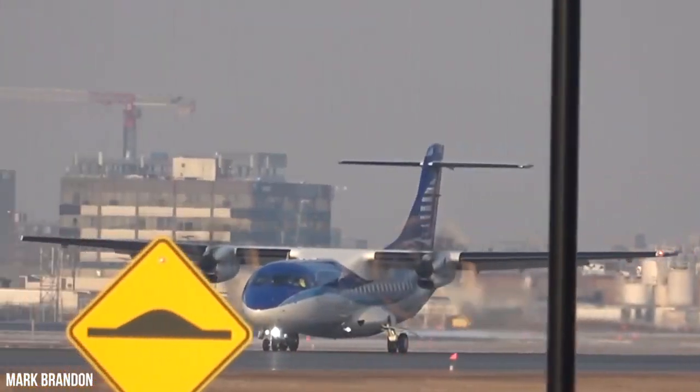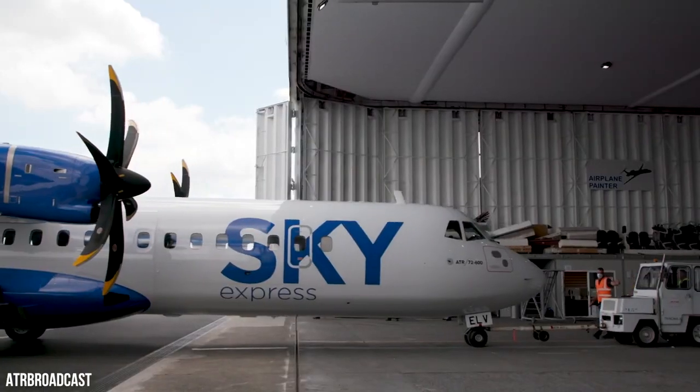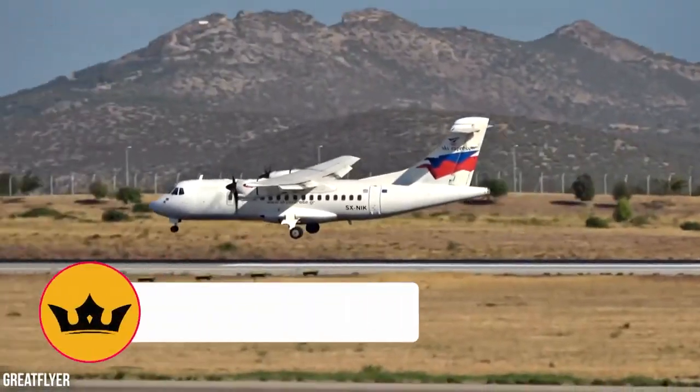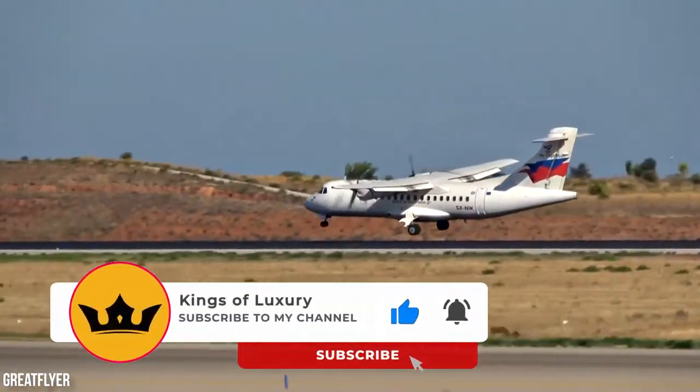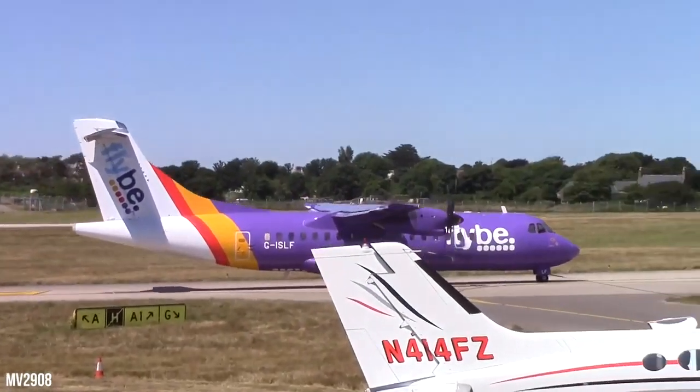Ferry flying pushes the limits of turboprops and makes for some exciting routes. But what do you think — is it exciting to see those magnificent routes created with ferry flights, or is it a challenge not worth risking your life for? Share your opinion in the comments. Don't forget to like, share, and subscribe so you don't miss an upload.